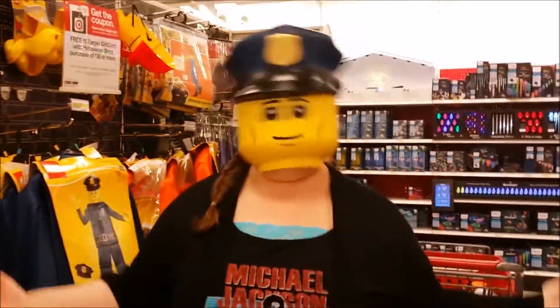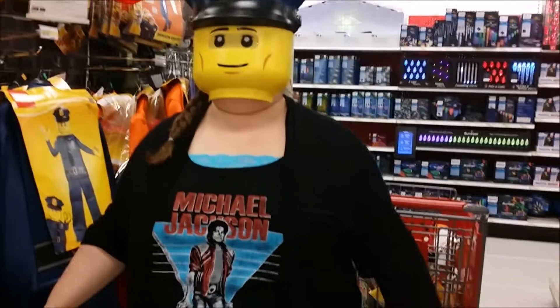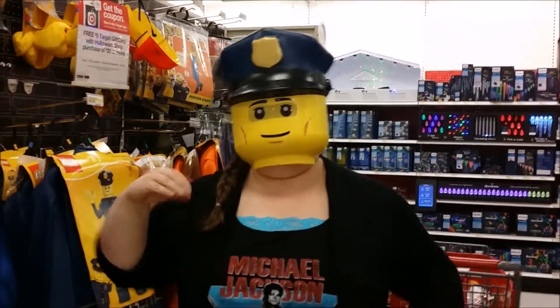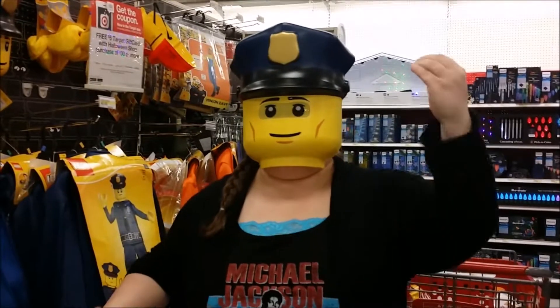Oh, that's adorable! What's the Lego policeman say? I don't know. I guess they're not robots. It's cute, it's pretty cool. I like it.